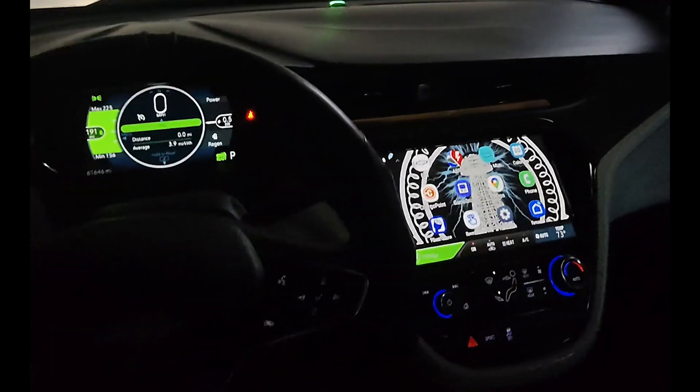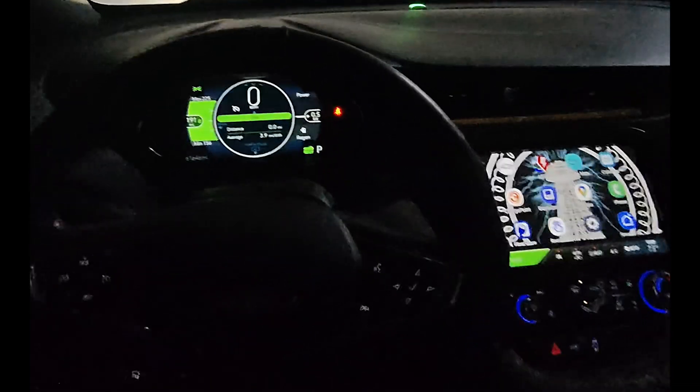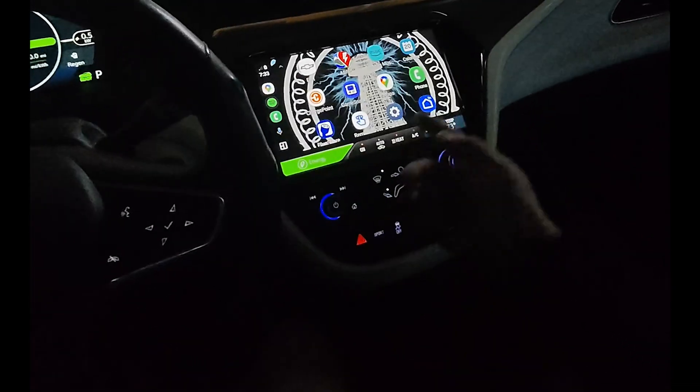Hi everyone, welcome back to the channel. In today's video I'm taking the Chevy Volt out on a road trip, but with a twist.